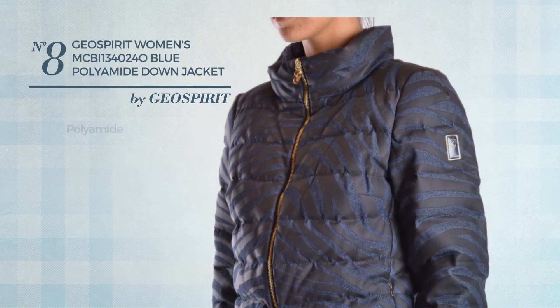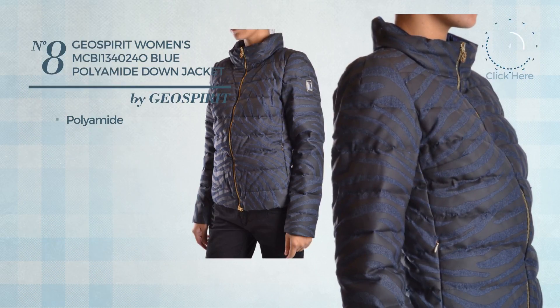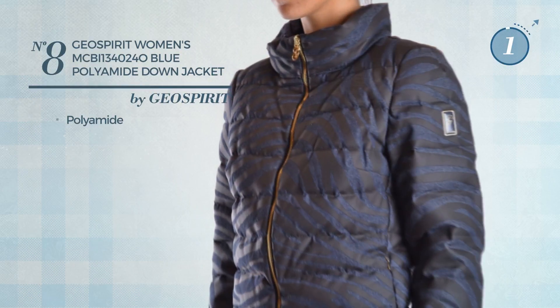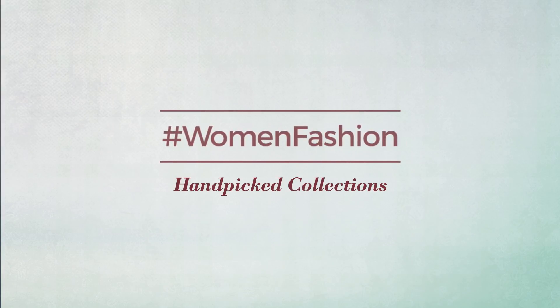Number 8. Produced with Polyamide. Available in 2 other colors.